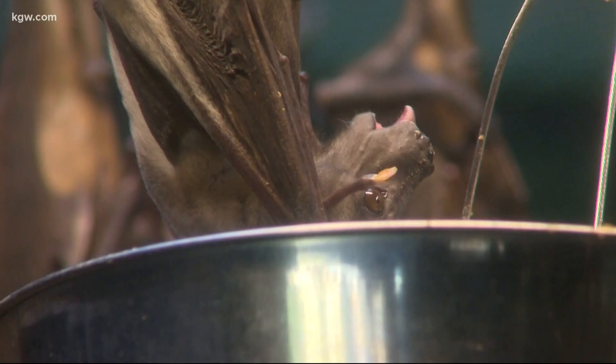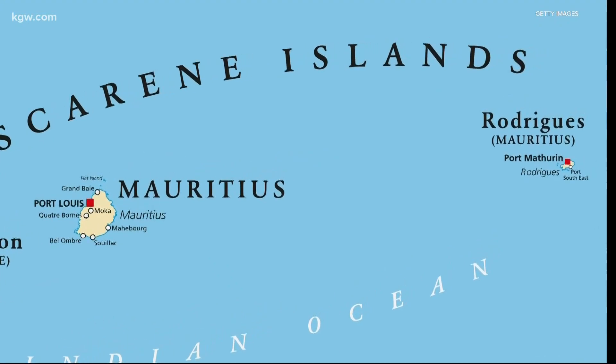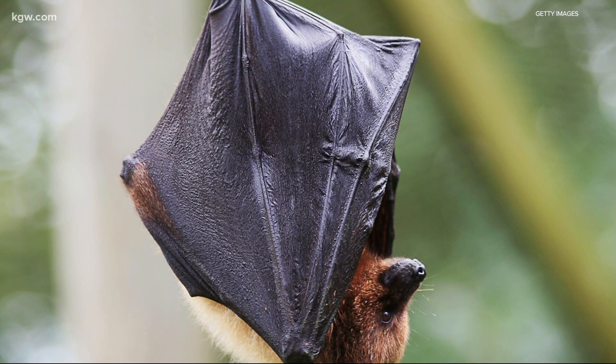These bats are native to Rodriguez Island, which is a small island about 900 miles off the coast of Madagascar in the Indian Ocean. It is home to 20,000 of these bats. There was a time in the 1970s that there had been so much deforestation on the island that their numbers were way down, and then they got hit by a cyclone, and they think they were down to as few as 100 bats.